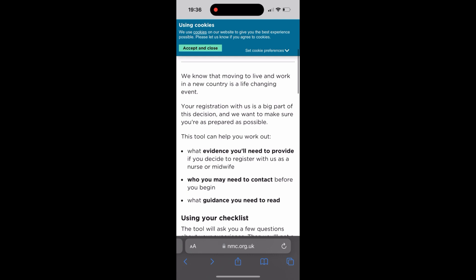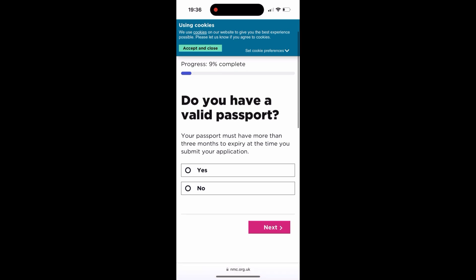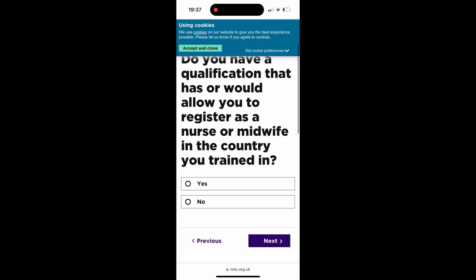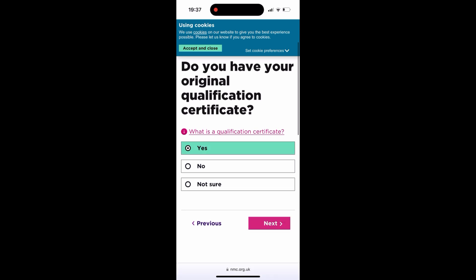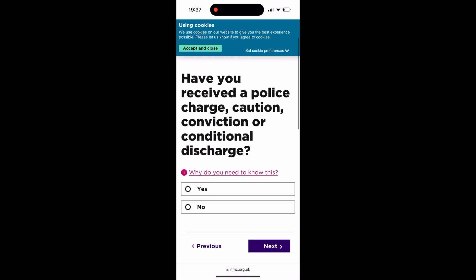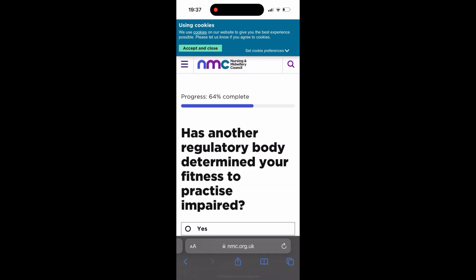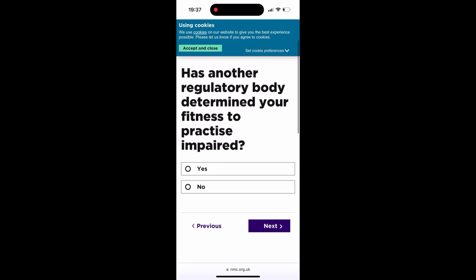Now we press on the checklist to know what we need to do. Press 'Get your checklist.' Do you have a valid passport? Yes. Has your name ever changed? If yes, press yes and continue. Do you have a qualification from your country as a midwife or nurse? Press yes. Do you have your original documents? Yes. Does your health allow you to practice safely and effectively? Yes. Have you received a police charge or conviction? No. Has another regulatory body determined your unfitness? No.